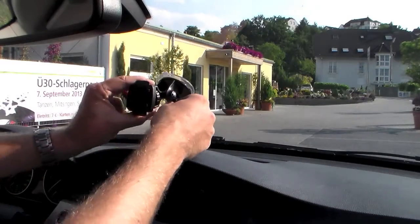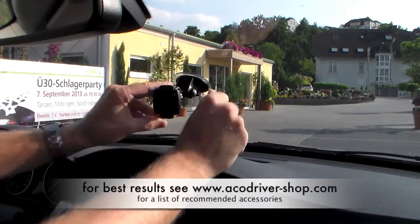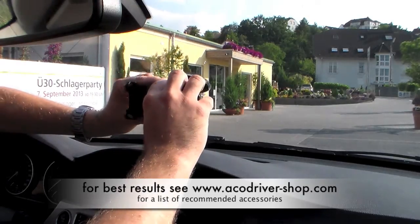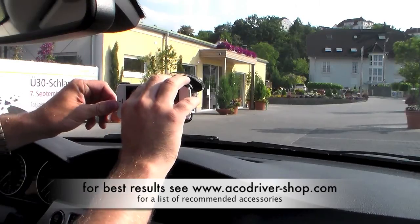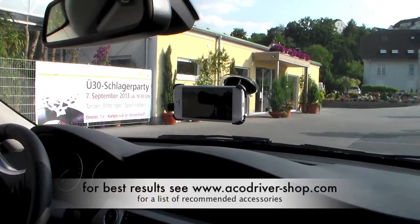To use a co-driver you need a car mount kit for your smartphone. As good alignment is important for a good detection rate, we recommend the use of perfect fit holders for your smartphone. Perfect fit holders are available for most of the popular smartphones.